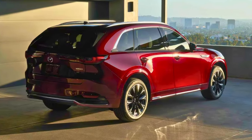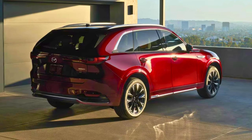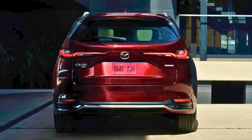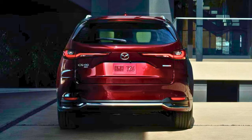Summing it up, the 2024 Mazda CX-90 is like the superhero of Mazda SUVs — packing power, handling like a dream, and looking sharp inside. And with that, we've reached the end of this video. If you found it helpful, make sure to like it and subscribe to the channel for future upcoming videos.